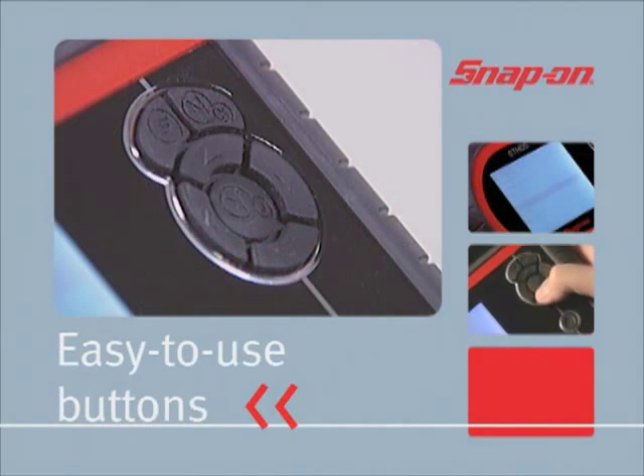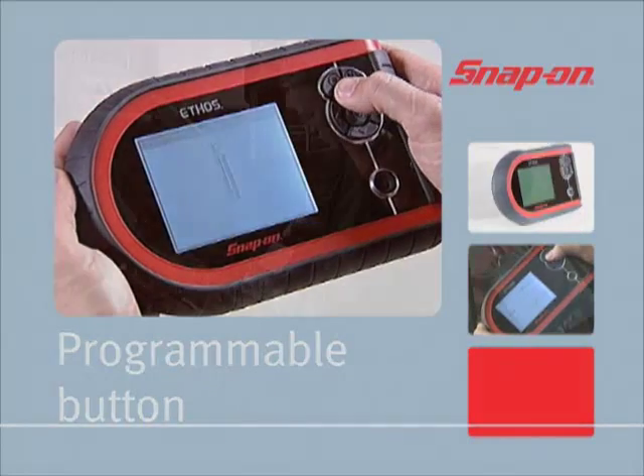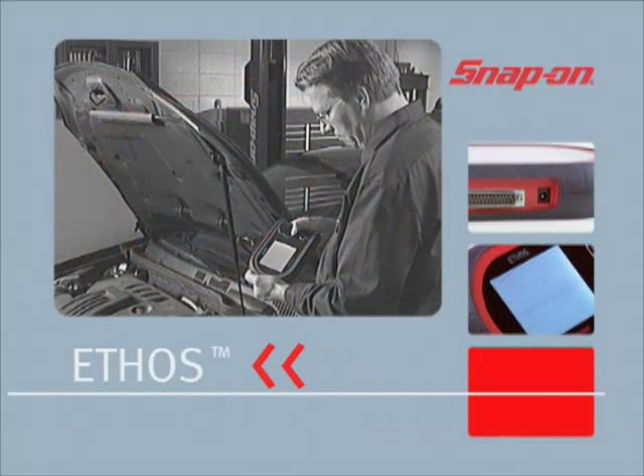Ethos makes all that information accessible through its intuitive interface. Read graphs on the large 4.7-inch display. Navigate menus with the easy-to-use buttons. There's even a button you can program yourself, so Ethos works the way you work.